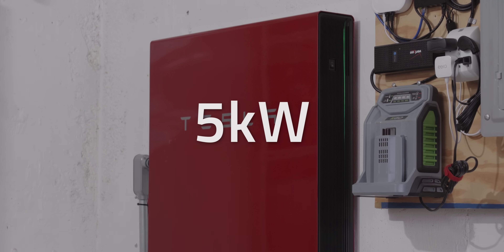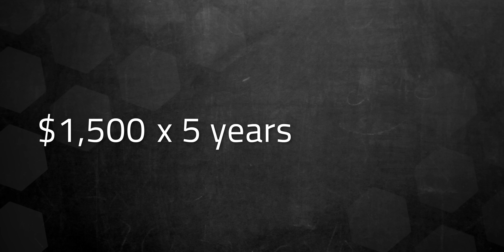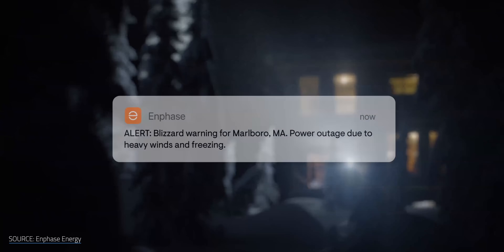My Powerwall had about 5 kilowatts continuous power output, so that was the absolute max for the program. My new battery system tops out at 15 kilowatts, so I should be getting a much bigger check each year — based on the Connected Solutions average, that could be about $1,500 a year or slightly more. Extending that over five years of enrollment, that could add up to $7,500, though I'll need to wait to see how it actually plays out.